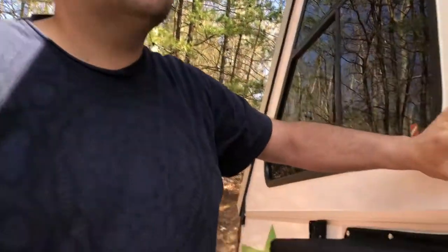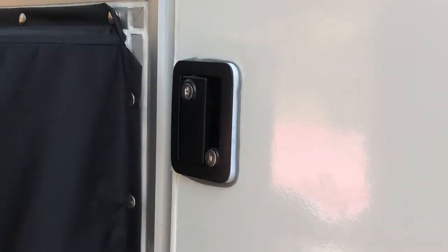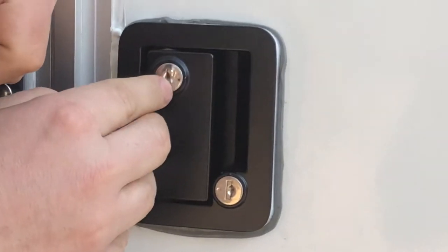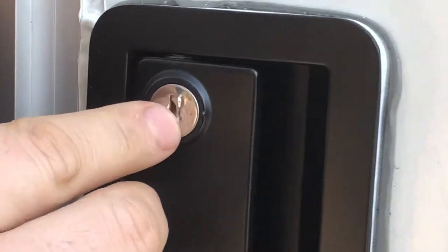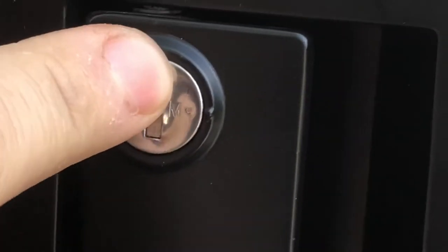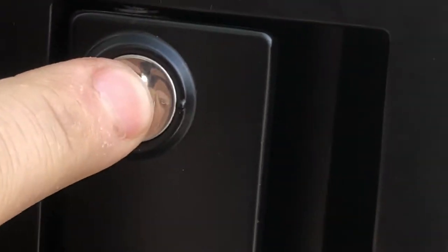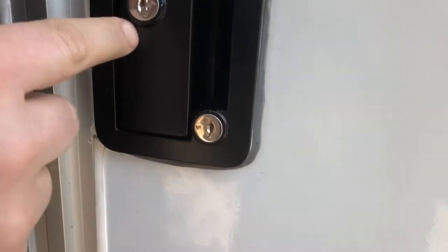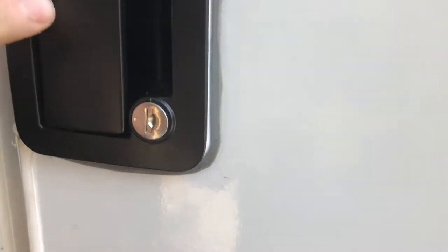We called back the camping center where we got our camper from and spoke with our sales rep. He told us this is called an M-lock. If you look at it, you'll see the letter M on it. There is a master key that can open it — some camping hosts or rangers might have it.